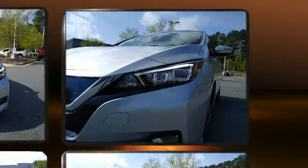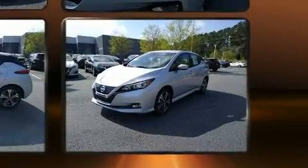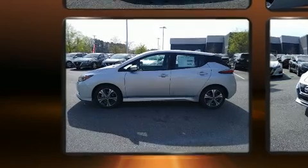Top features include front fog lights, leather upholstery, an automatic dimming rearview mirror, heated seats, remote keyless entry, rear wipers, and air conditioning.